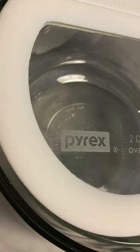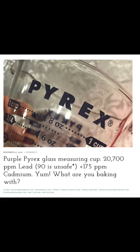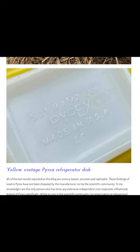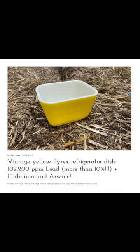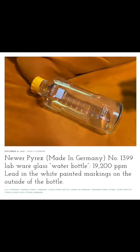Here's an example of the lowercase Pyrex painted with lead paint. Here's an example of the lowercase Pyrex painted with high cadmium-containing paint — cadmium causes cancer. Here's an example of the uppercase logo painted with high lead paint. Here's an example of a vintage version of the uppercase logo painted with high lead paint. And here's a brand new, recently manufactured version with the uppercase logo painted with high lead paint.